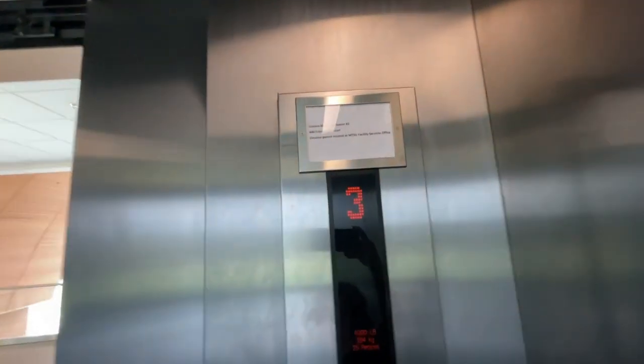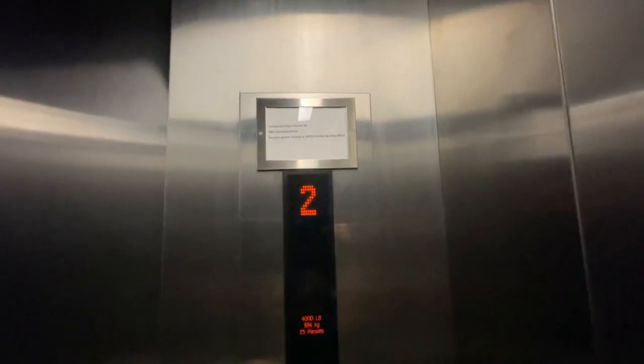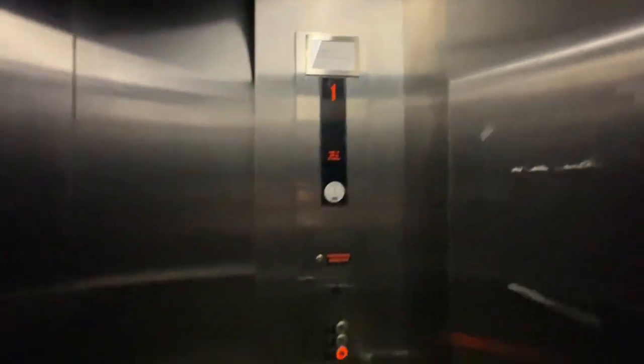I hope you guys like the video. Smash the like button and subscribe. You're going to see the elevator just made. Here are your pictures. And here we are down at floor one. And that's it. Bye.